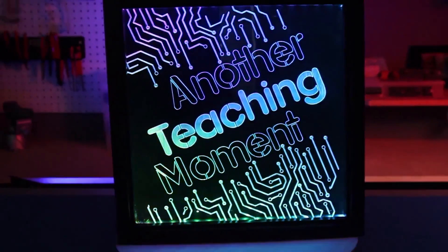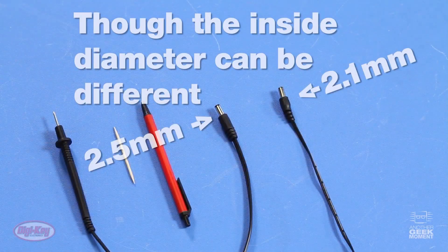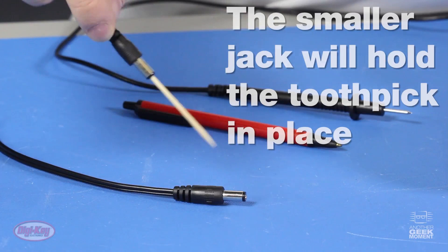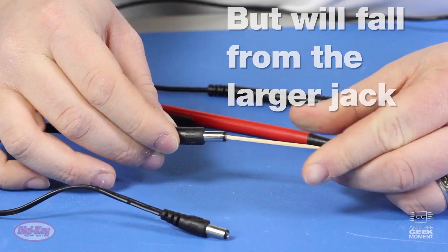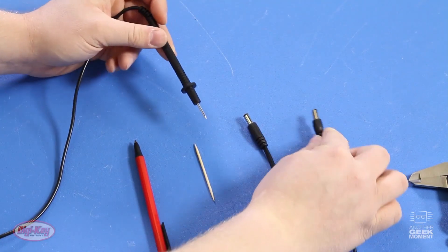For this week's Digikey Spotlight, they have a great video on how to figure out the diameter of a barrel jack connection. Sometimes you come across a connector with a common outer diameter but an unusual inner diameter. Those inner dimensions can be almost impossible to gauge with calipers, but with a few common household items like a toothpick, a ballpoint pen, or a multimeter probe, you can find substitutions that you can easily measure and test fit.